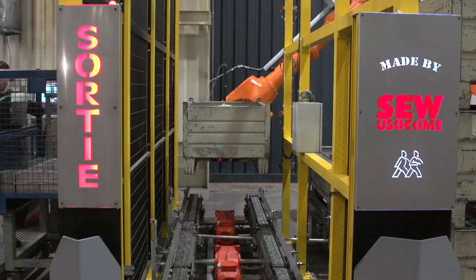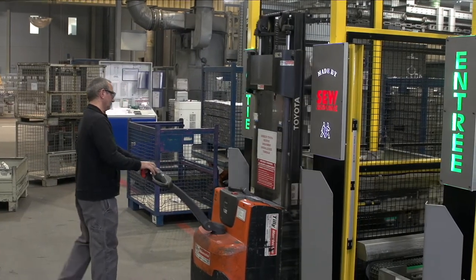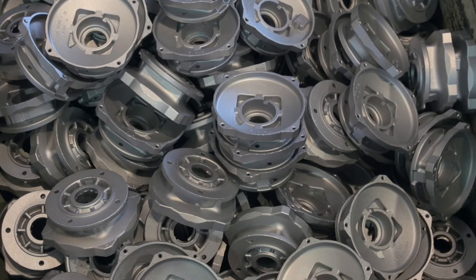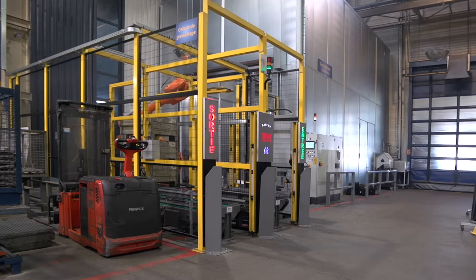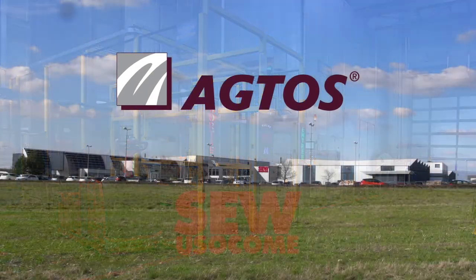The high level of automation of this machine means that intermediate storage of work pieces can be dispensed with. It also represents an important step towards networking of all production channels at this successful SEW plant in Forbach. AGTAS — competence in shot-blasting technology.